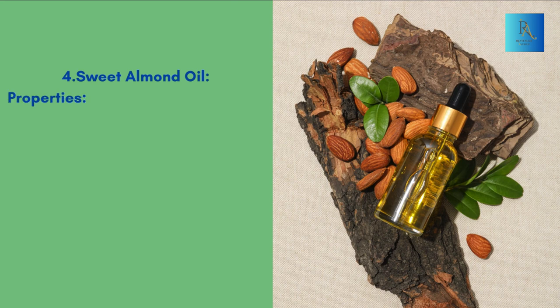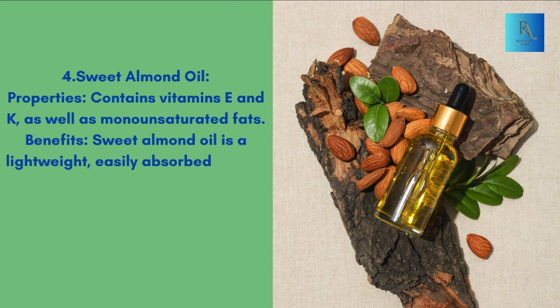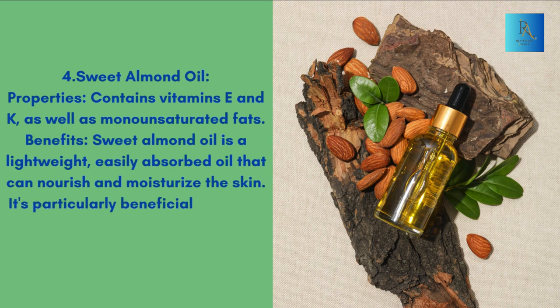4. Sweet almond oil. Properties: Contains vitamins E and K, as well as monounsaturated fats. Benefits: Sweet almond oil is a lightweight, easily absorbed oil that can nourish and moisturize the skin. It's particularly beneficial for dry or sensitive skin.